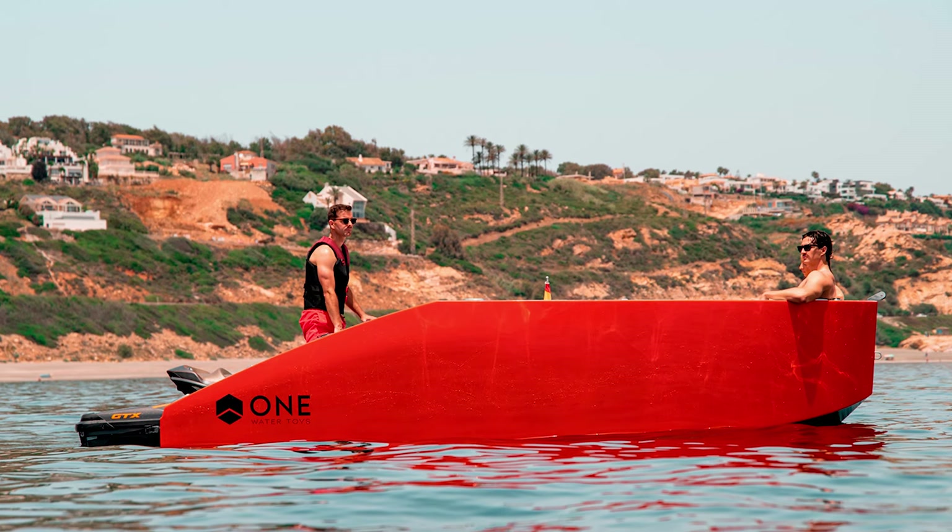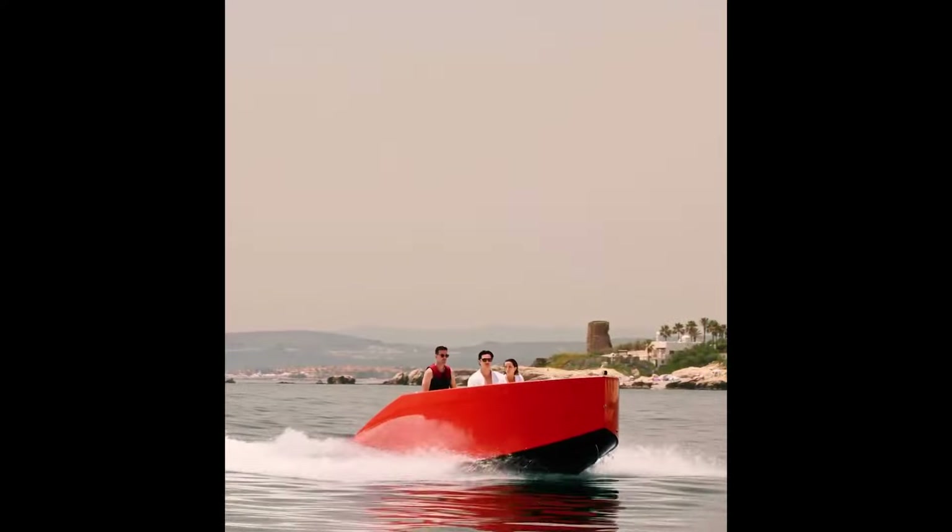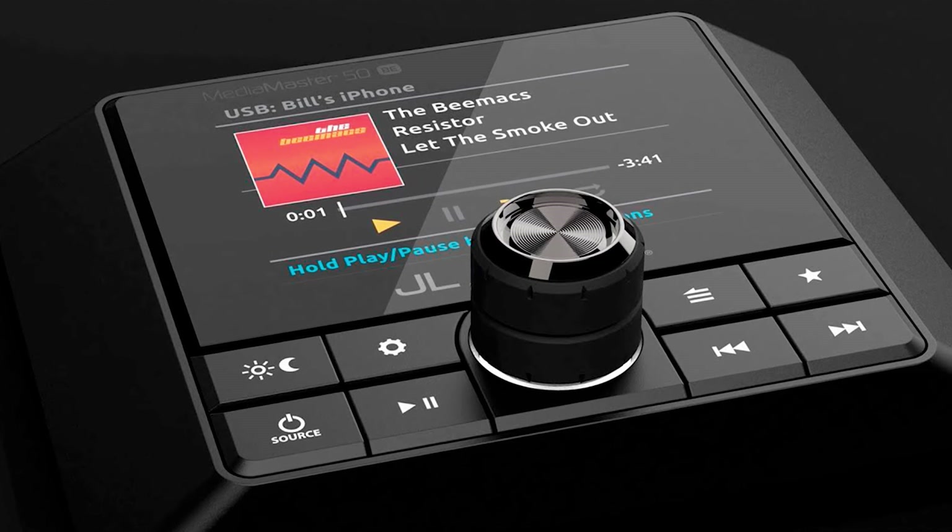Instead of buying a bunch of 6-meter motorboats, just snap your Sea-Doo or Yamaha onto this bad boy, and boom — party on the water.